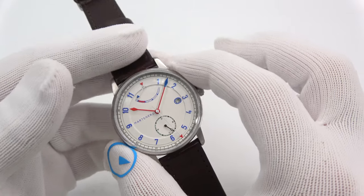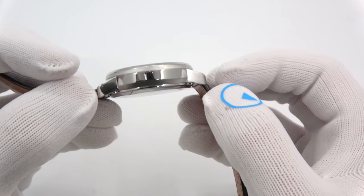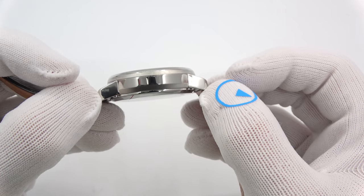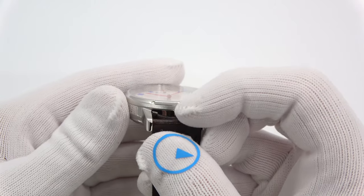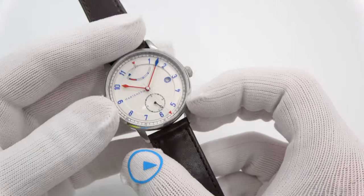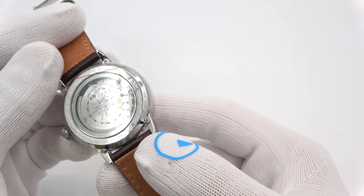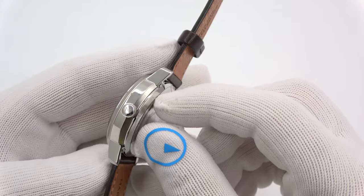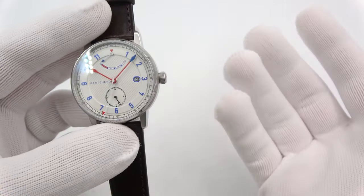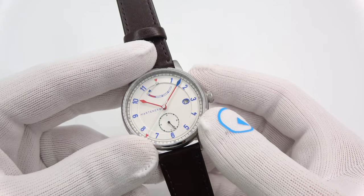We're looking at a 40mm case, 12mm thick, with a beautiful sapphire crystal, 47mm lug tip to lug tip, and a 20mm lug width. It has 30 meters of water resistance, and what's pretty cool is it's got a screw-down crown even though it is only 30 meters of water resistance — going back to that nautical inspiration.